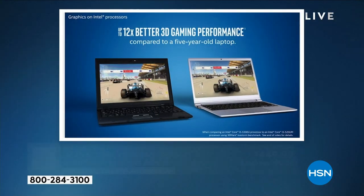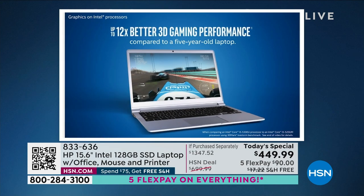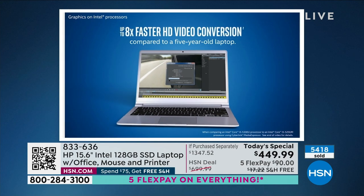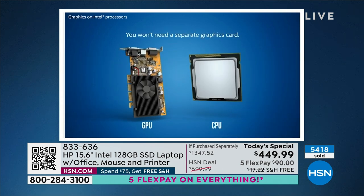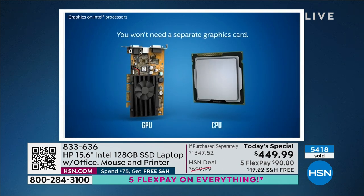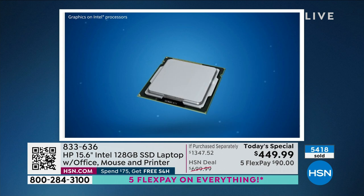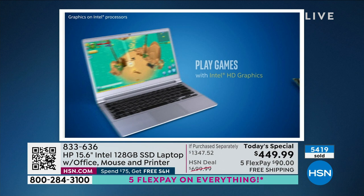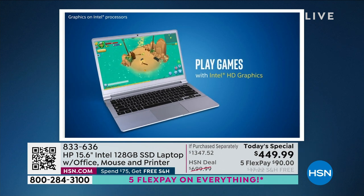Compared to a laptop from just five years ago, your new computer has up to 12 times better 3D gaming performance. That's an extraordinary difference.